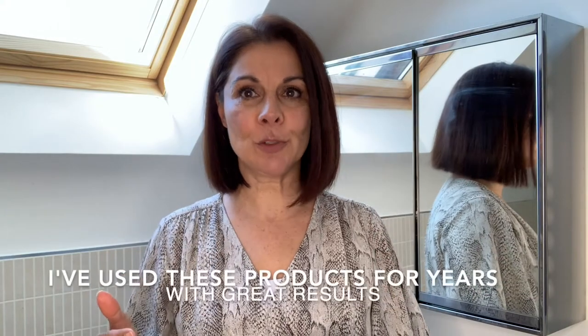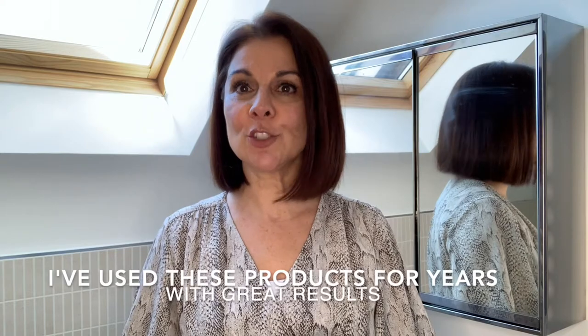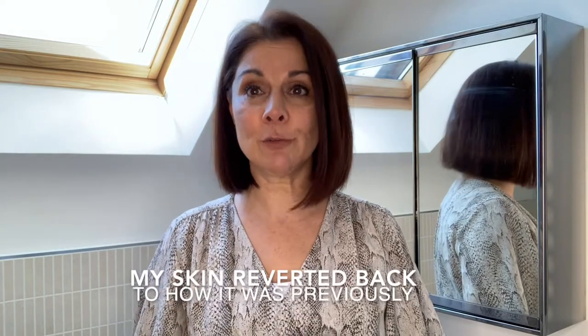I have used them for a couple of years and recently I stopped for two or three months. I have to say when I stopped my skin just didn't like it at all and it reverted back to how it was before, which was very very dry, very flaky, looks really old, looks really haggard and tired.